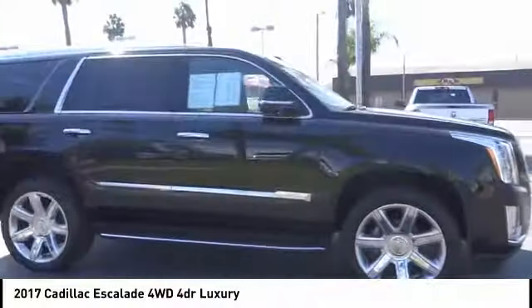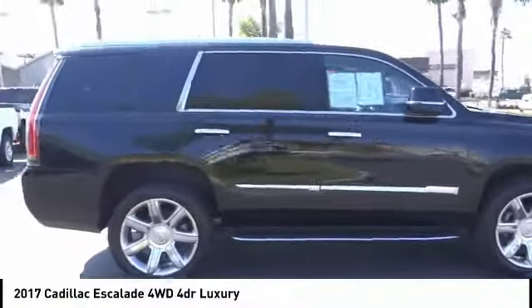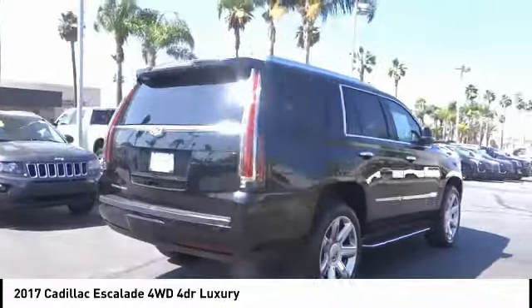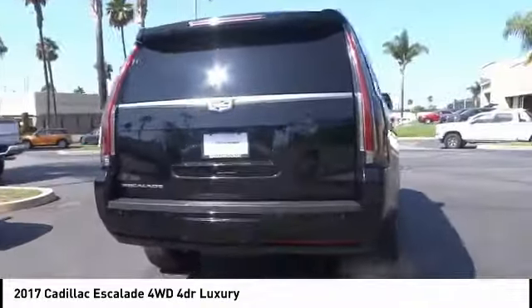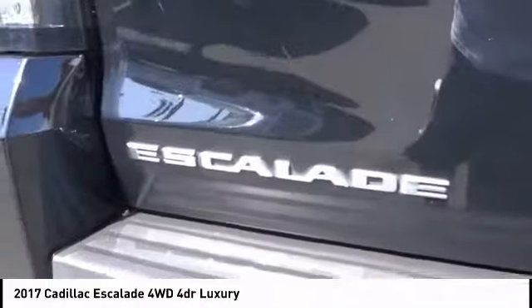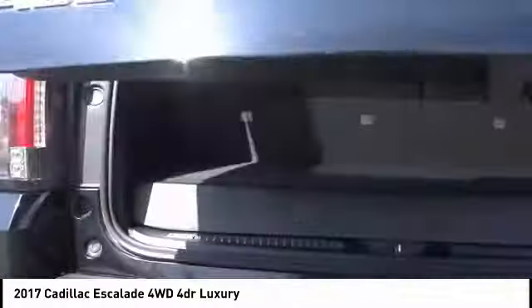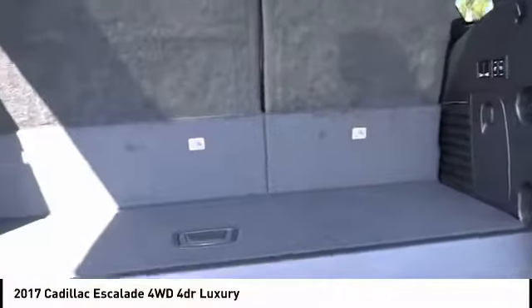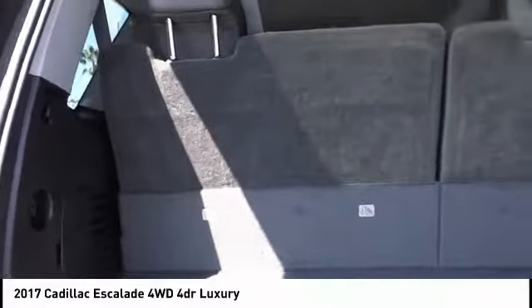Stop by and take a look at the 2017 Escalade. A full-size luxury SUV, the Cadillac Escalade stands for A-list style. Thrilling, yet effortless performance combined with advanced luxury and technology that's on the leading edge of the industry makes the Escalade an easy choice, and is priced below $70,000.